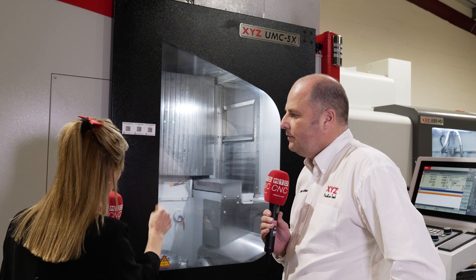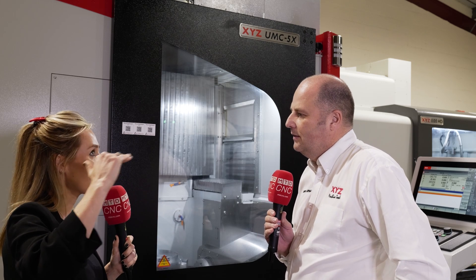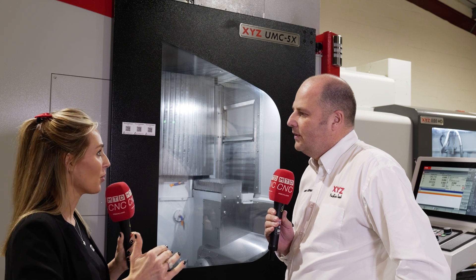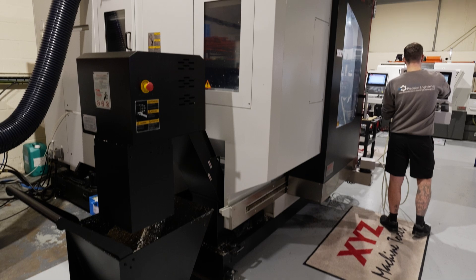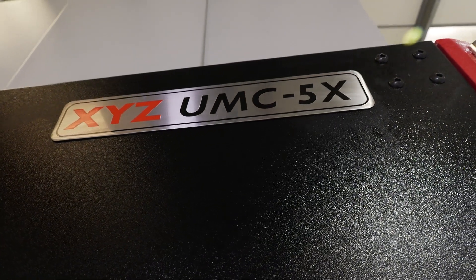And why do you believe that your 5-axis machines sit at that higher level where people might underestimate them? Absolutely — if you ever look at the specs of our machine, I really believe that we can compete with some of the other players in the market that we may get overlooked for. So why should I go for a machine like this? Our machines are built to a very high spec. It's a gantry machine, so super accurate.